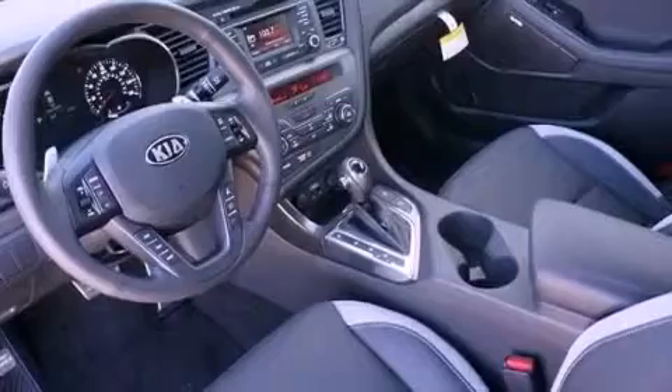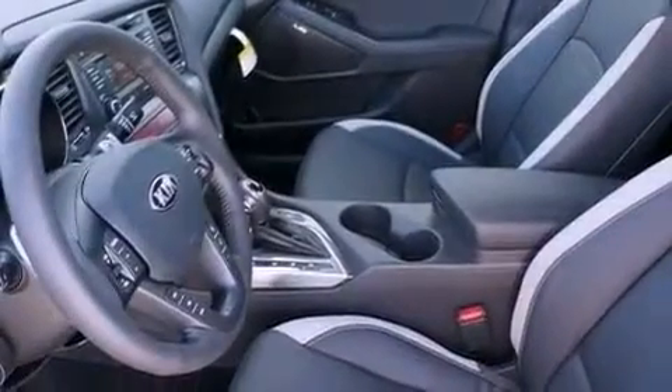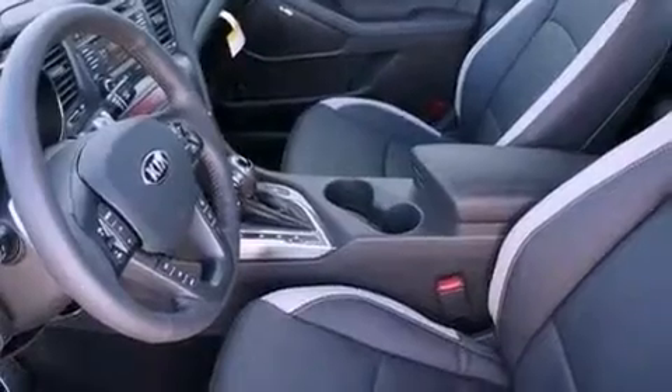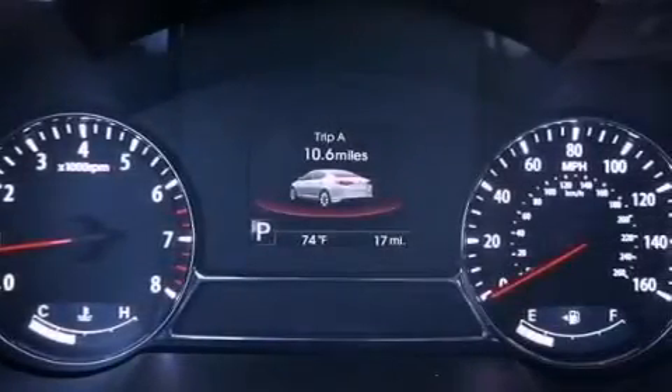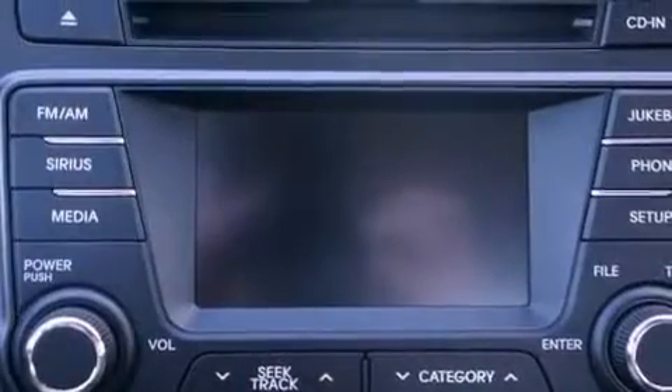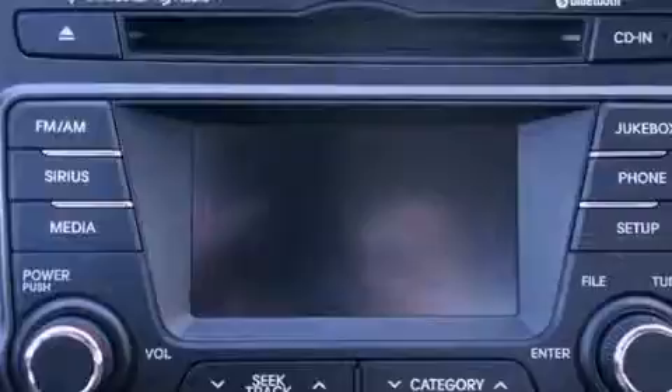The following features are also included: a power driver's seat, air conditioning with automatic climate control, cruise control, leather seats, performance tires, a rear spoiler, an illuminated driver's side vanity mirror, rear impact crumple zones, and heated side view mirrors.